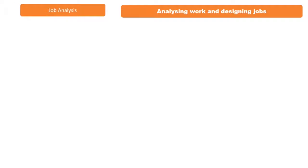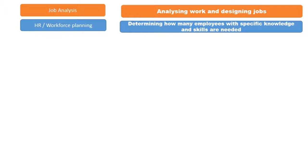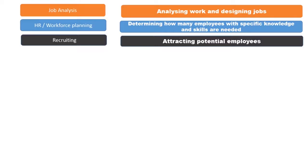Like job analysis, which includes analyzing work and designing jobs. Secondly, HR planning, which includes determining how many employees with specific knowledge and skills are needed. Then recruiting, that is attracting potential employees.